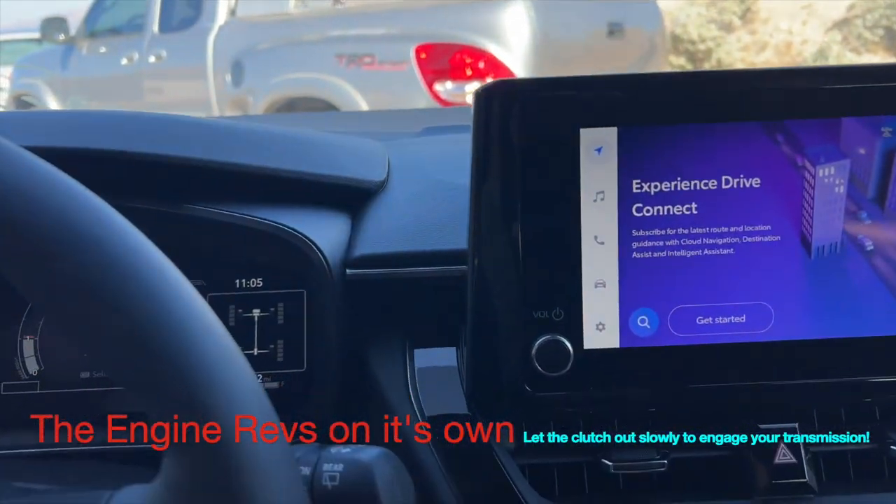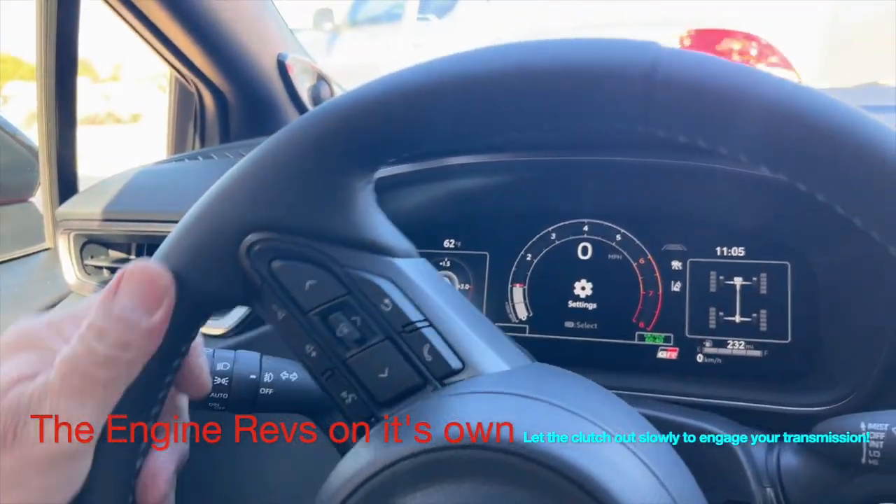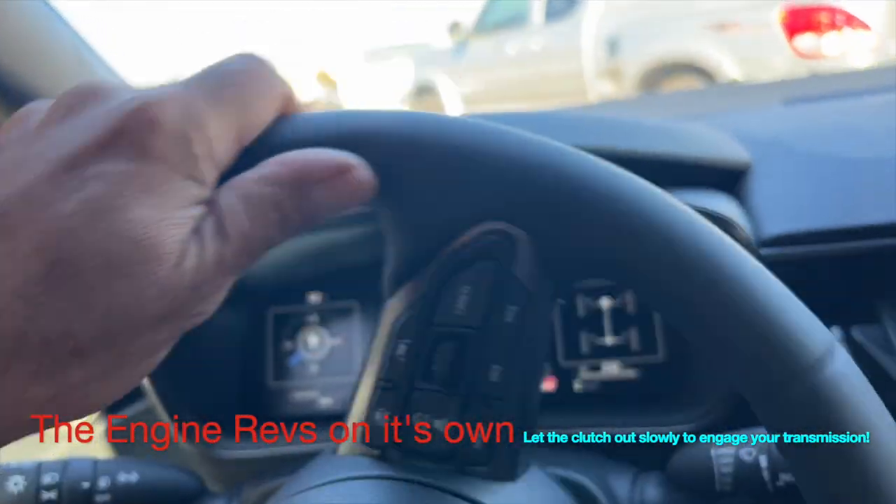Fun fact: the standard Toyota Corolla hatchback doesn't have that feature, but it's a great feature they built into the GR.